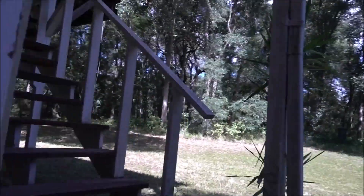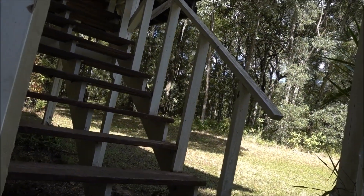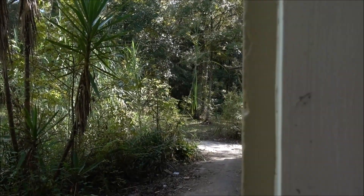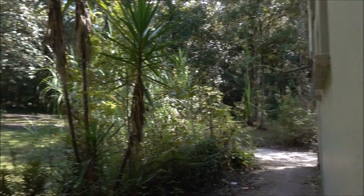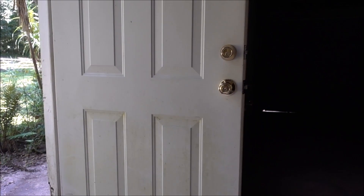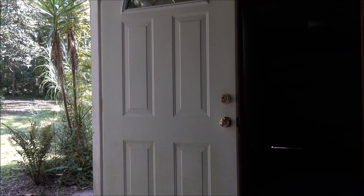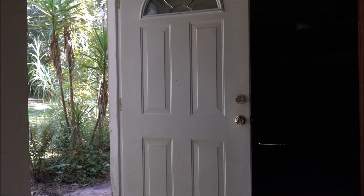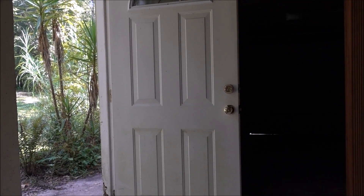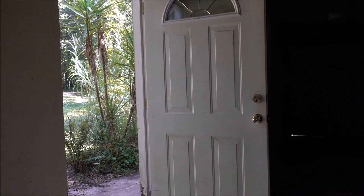Oh my God. Is it that freaking windy out? What the hell? It's not that freaking windy out. I'm going to stand here and watch this door for a minute because it's not windy. Holy crap. That was scary. That scared the crap out of me. I about jumped out of my skin.